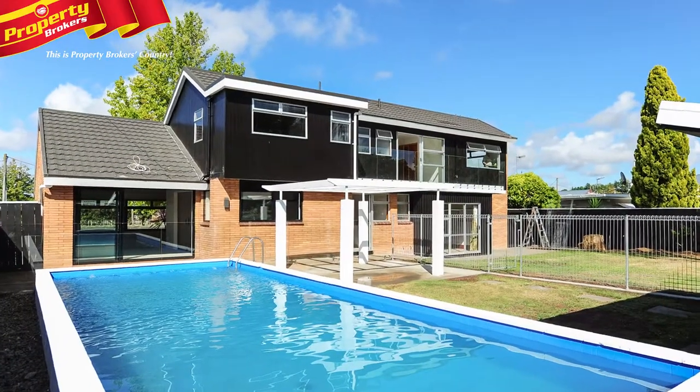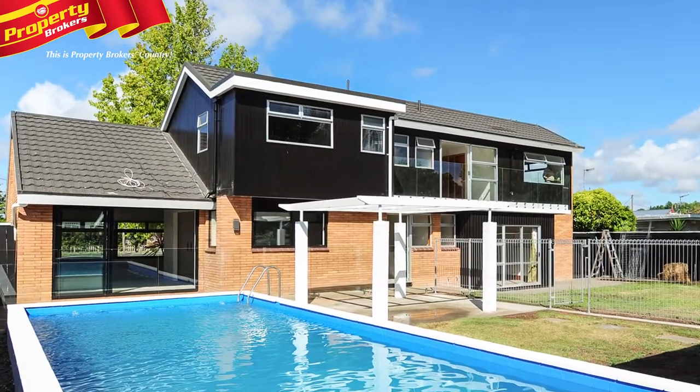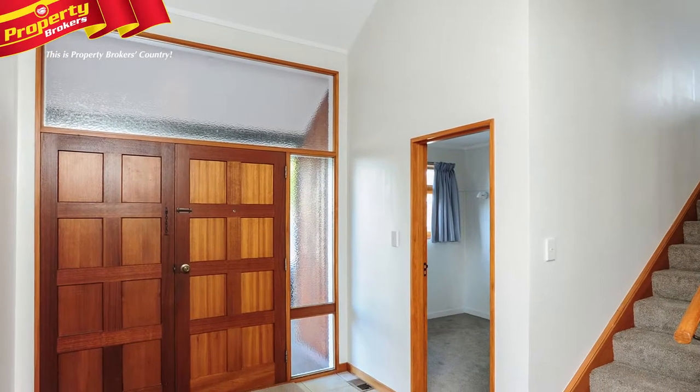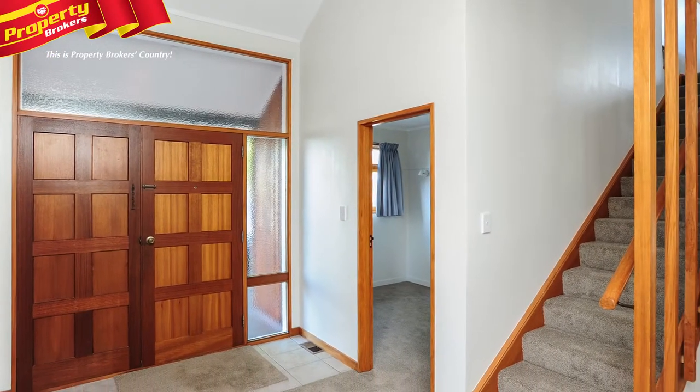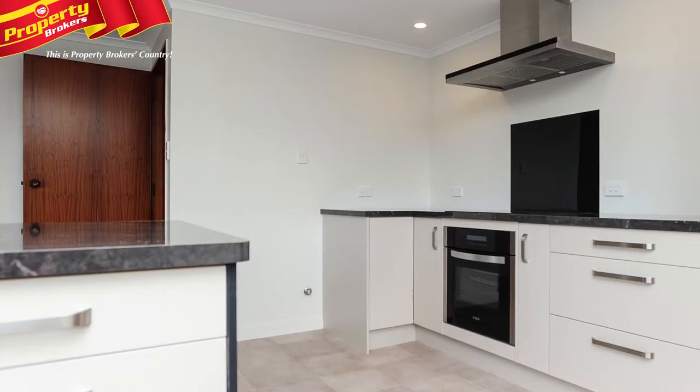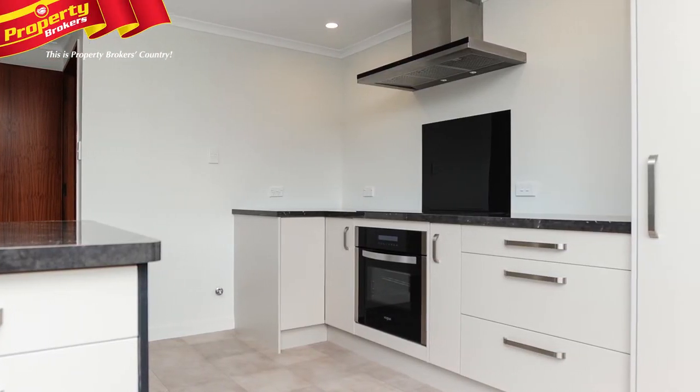Optimum Living. A feeling of freshness will prevail as you take in the substantial high-end redecoration of 19 Francis Drake Street. There's no need to do anything further — just move in, relax and enjoy the new kitchen, bathrooms and fixtures and fittings.